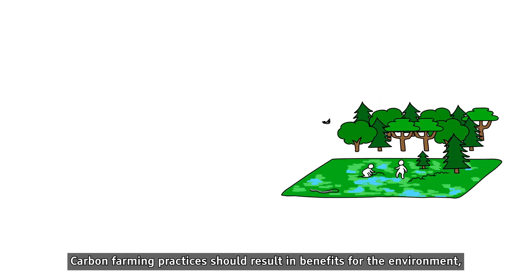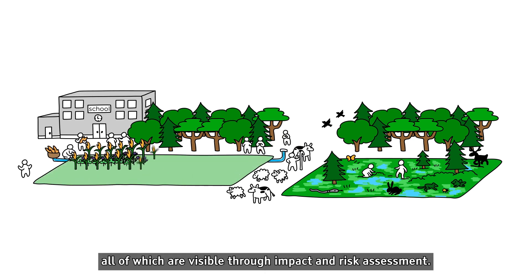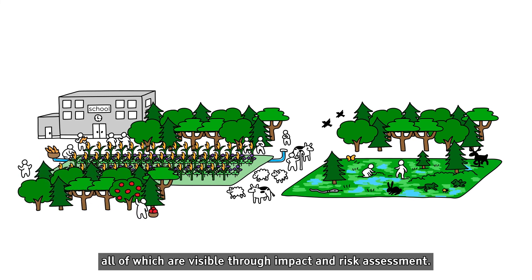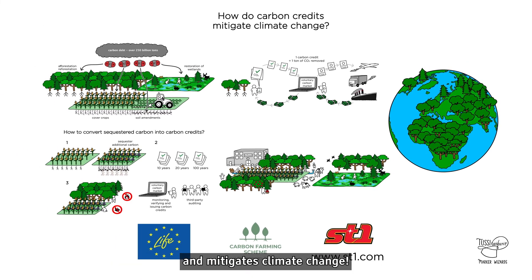Carbon farming practices should result in benefits for the environment, biodiversity, and community, all of which are visible through impact and risk assessment. This is how carbon farming leads to valuable carbon credits and mitigates climate change.